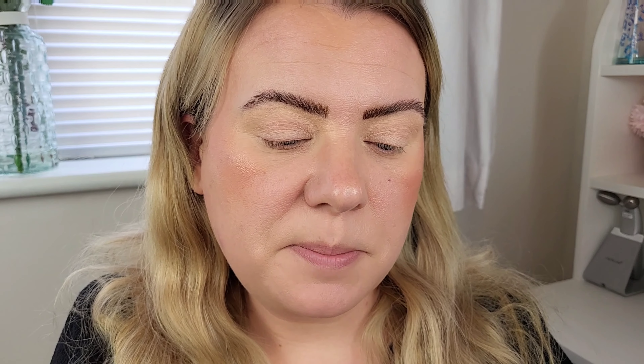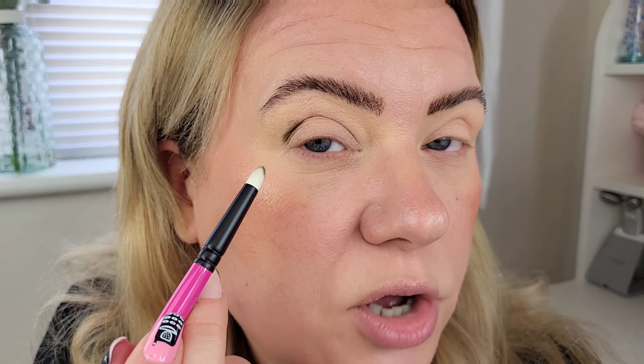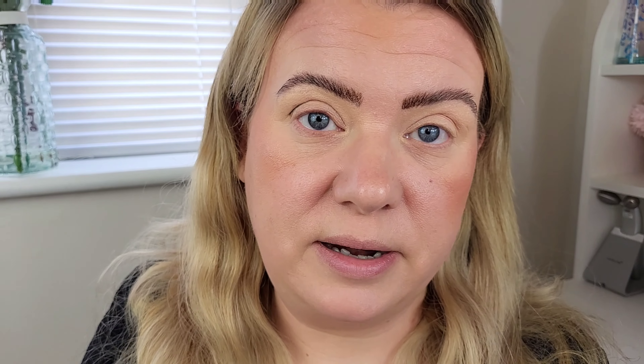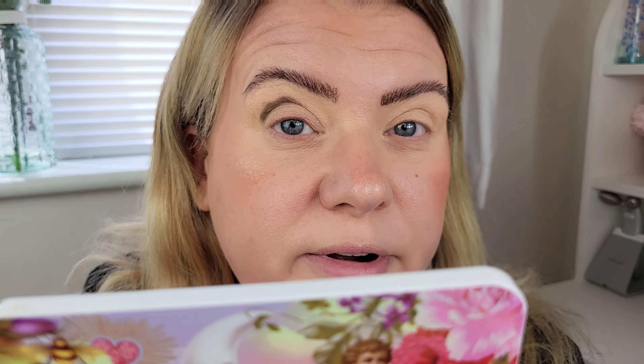Eyes primed — I'm going to start by going into the crease with the R107 large pencil brush, using the shade Clay, which is that almost khaki shade. As you can see it picks up like an absolute dream. The matte shadows are really nice and creamy and so pigmented. The point on this brush is really nice and precise for going into the crease. I'm just going to start by packing it into about two-thirds of my crease.